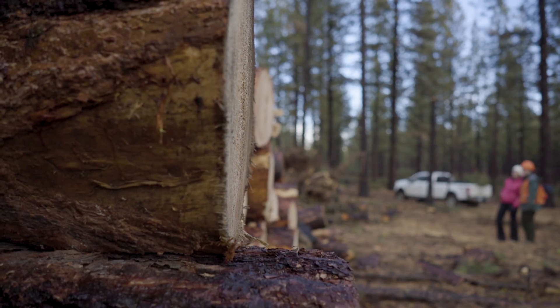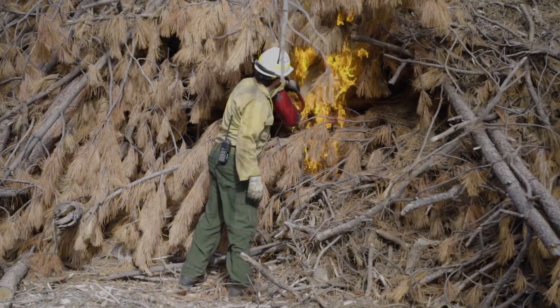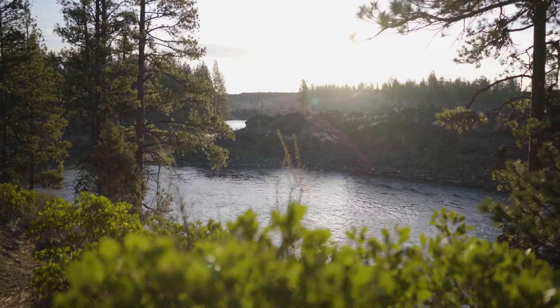Your fellow community members and local forest professionals are hard at work coming together to learn about the best available science and practices. We strive to find common ground to do what is best for our fire-adapted forests and for our forest-adapted communities.